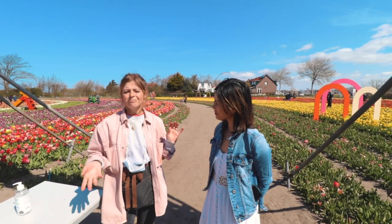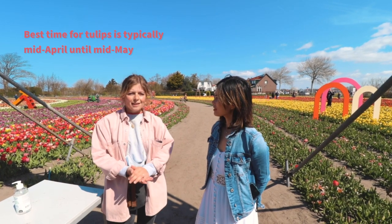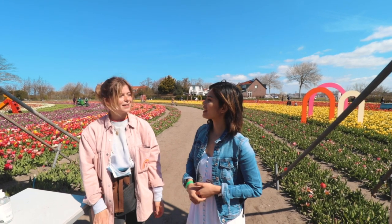The tulips will be at their most beautiful from around April 15 till May 10. And in September they'll have a dahlia garden, so that's going to be really nice too.